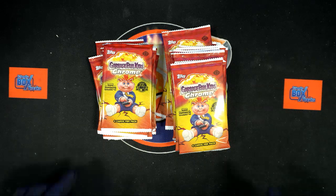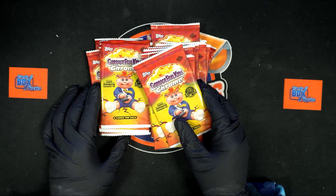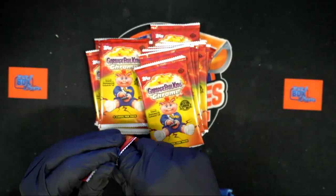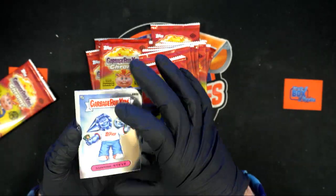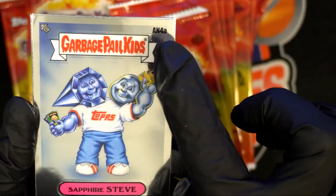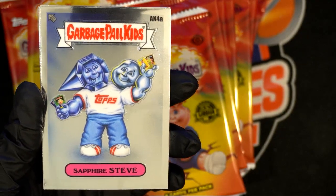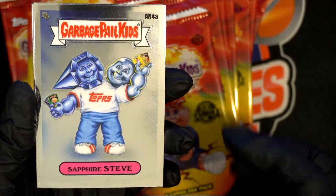These are 23 packs of Garbage Pail Kids Chrome for Daniel R. I'm assuming you know about these — they have A, B, and C variations. You'll see A, B, and C right here on the top right. I think the C are the bigger money ones; the A and B are the other types of variations.